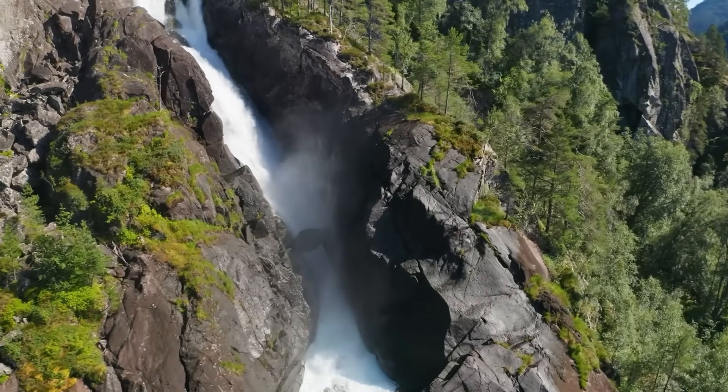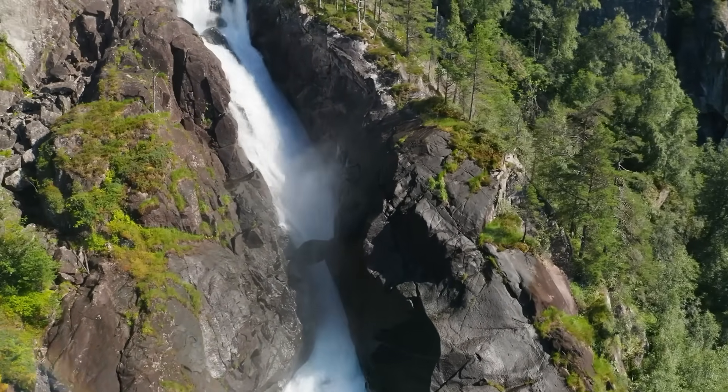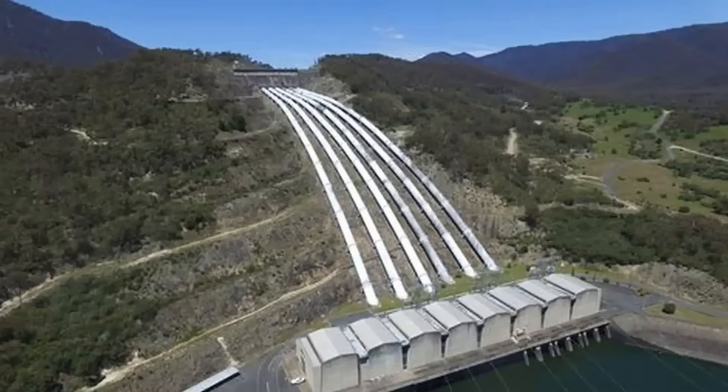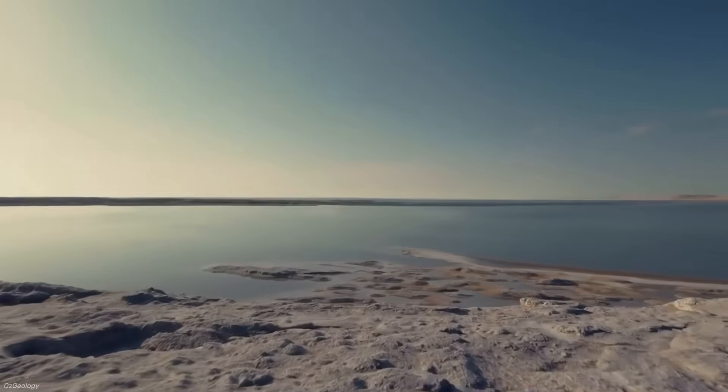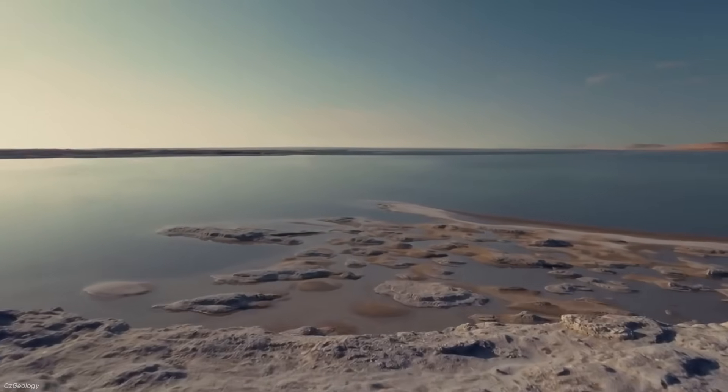The Snowy Mountains scheme, the country's largest engineering project, built 145 kilometers of tunnels over 25 years. The inland sea would demand nearly 10 times that effort. It's the difference between building a landmark and trying to reshape an entire continent.